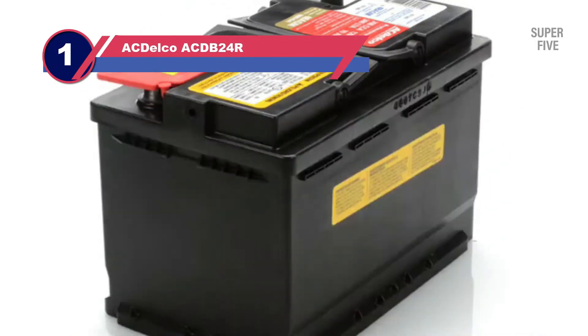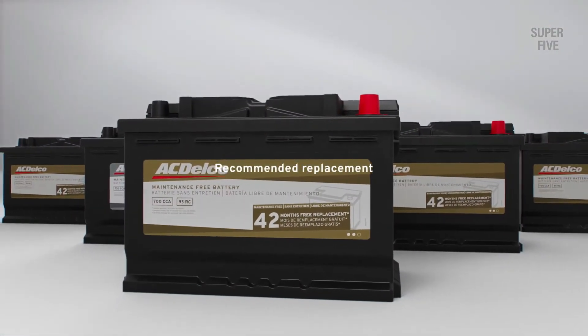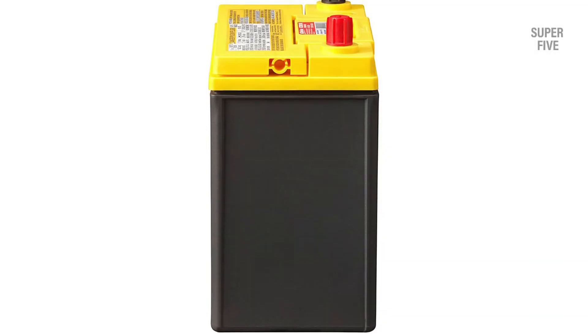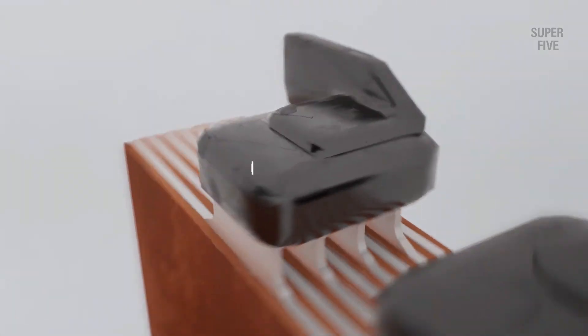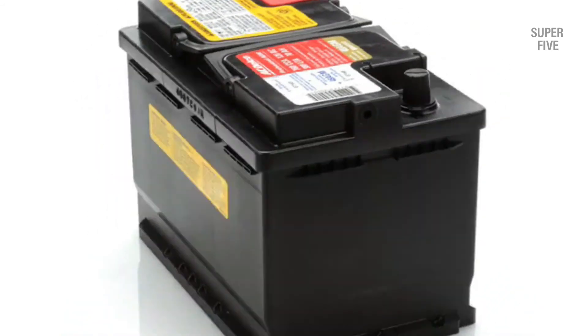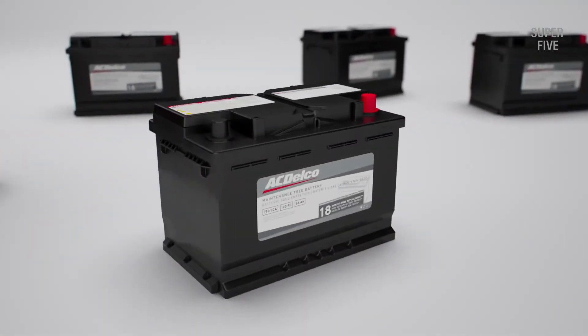Number 1: ACDelco ACDB24R Truck Battery. We start our list with one of the most trusted brands in the market for automotive batteries. If you want to get an idea about the reach of ACDelco, you can check the thousands of positive responses offered by its current users. In first place, we have the ACDelco Gold B24R — a Group 51 AGM battery specifically designed for hybrid vehicles. It can also be a great option for your truck given that you can fit an 18.5x11.4x9.5 inch battery inside it. It comes with a highly durable design which is perfect for tough roads, and offers a working temperature range of 32 degrees Fahrenheit to 70 degrees Fahrenheit. When the battery is not in use, there is an excessively slow reaction between the plate material and electrolytes, which ensures a slow self-discharge rate.